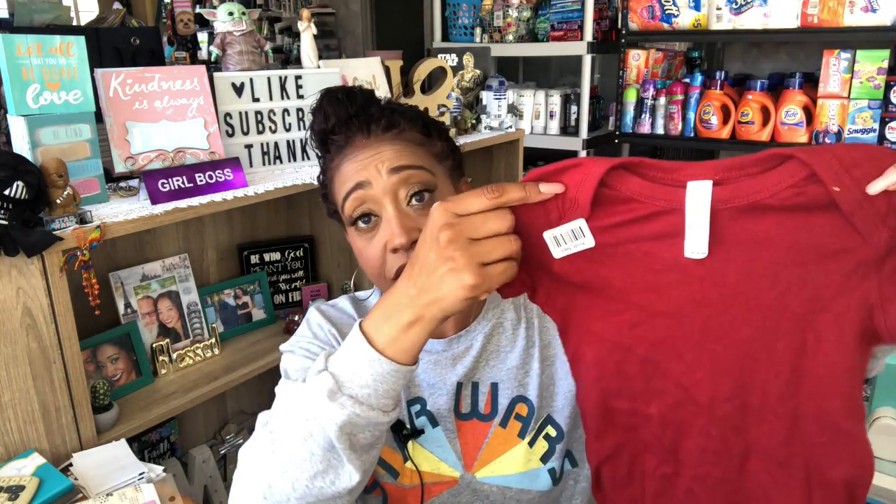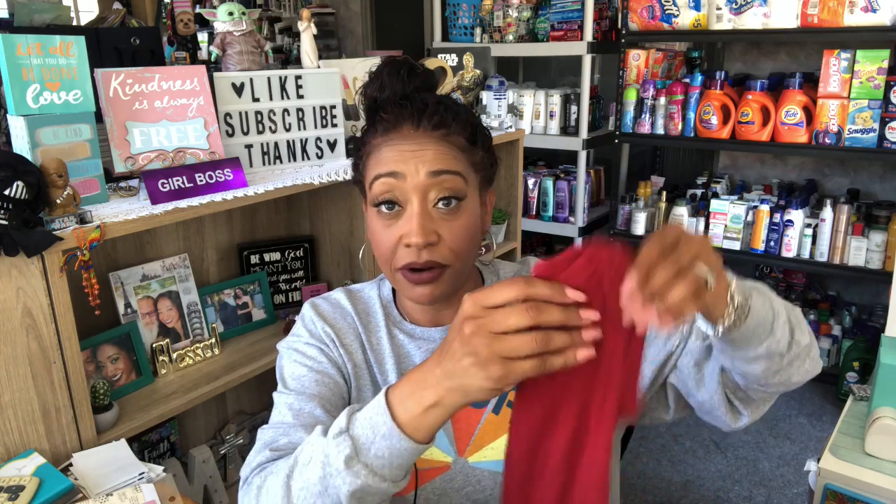I found this Rabbit Skin onesie at Dollar Tree — it's online for about $7.57, super soft, size 18 months. I figured somebody's going to have a baby and I'll be scrambling for a baby shower gift. So I picked up one in burgundy as a start. I try to keep a few baby items on hand so I'm not spending too much money last-minute at the store.